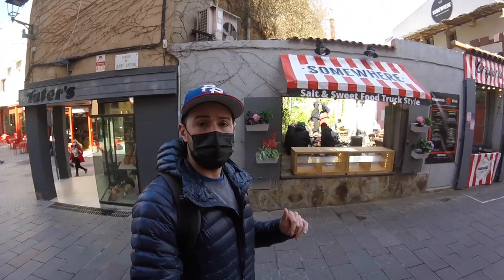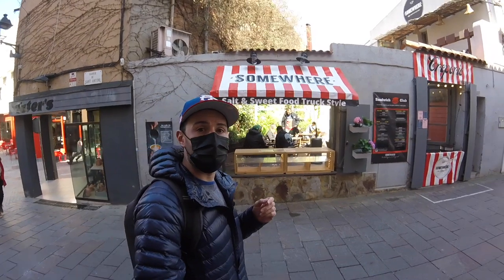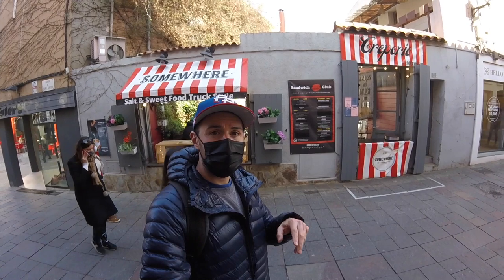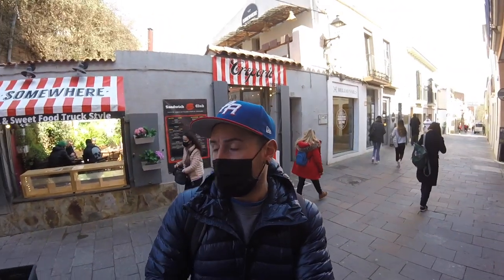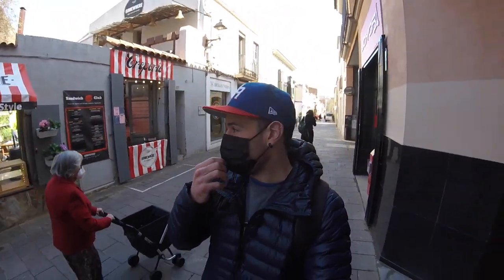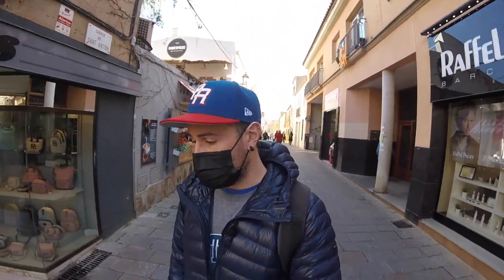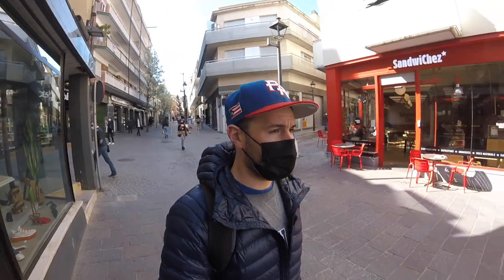I'll jump off the main road and show you this other place — it's a nice little brunch spot. It's changed quite a bit from when it opened up a couple years back; it originally had Belgian beers and everything, but now they offer all sorts of different things. If you're looking for pancakes, bagels, any of those types of things, they've also got a really nice lunch menu. You can see the patio they have out here. So you've got Serra Jordi and Somewhere — two great options to check out.